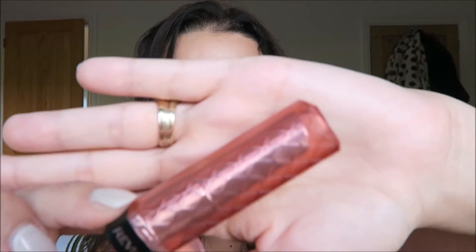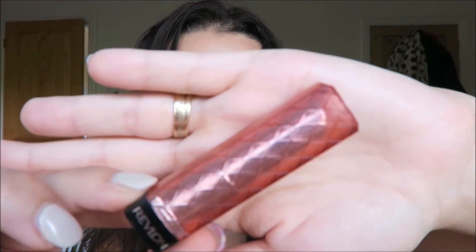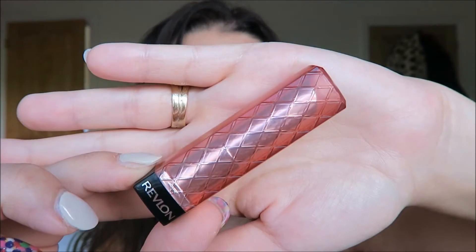I'm going to do a 30 lipsticks in 30 days challenge for you, so I'm kicking off with number one, which is Pink Truffle from the Revlon Lip Butter range, and that is a nice kind of pinky briney nude colour.